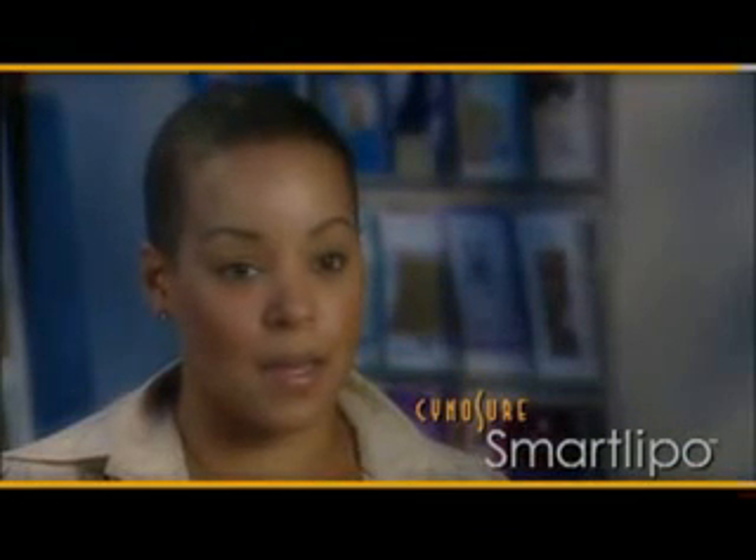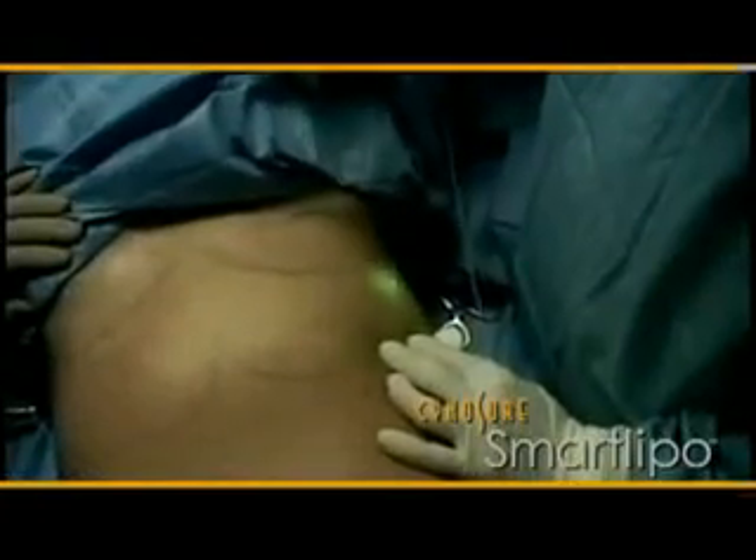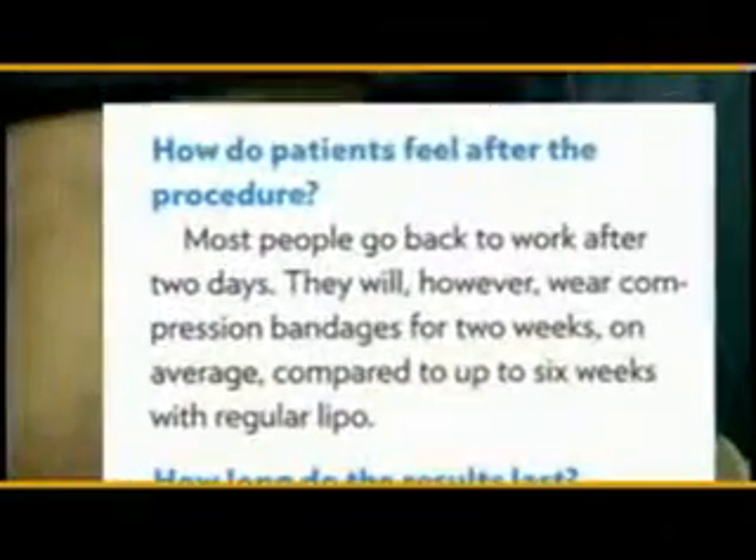Patients can finally obtain the body shape they've wanted with very little downtime. It was easier than I thought it would be — the downtime was really no downtime at all. I had the procedure on a Saturday, didn't take any painkillers the next day, and was back to work the very next day.